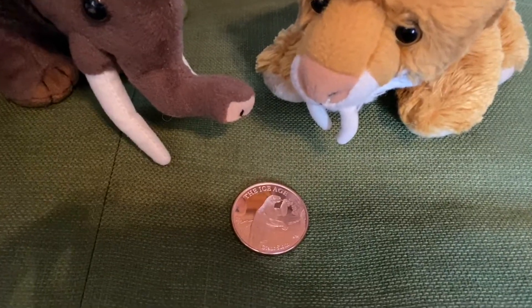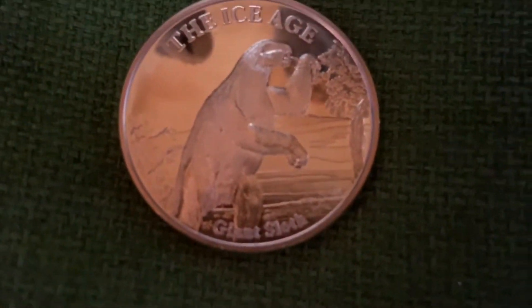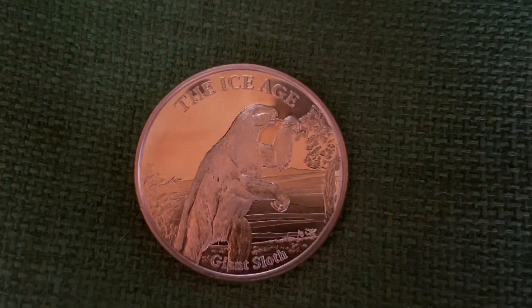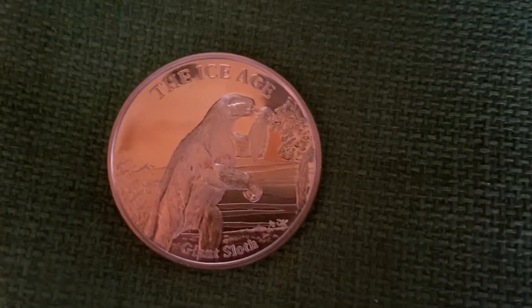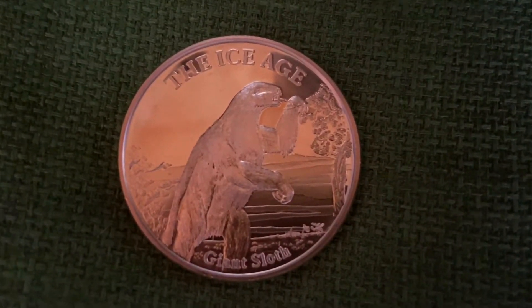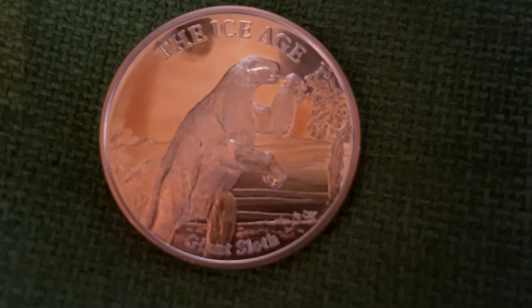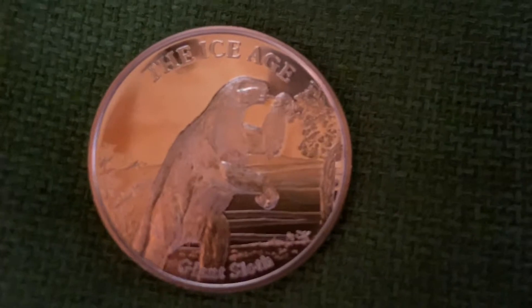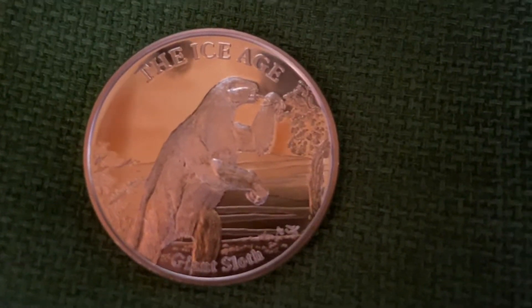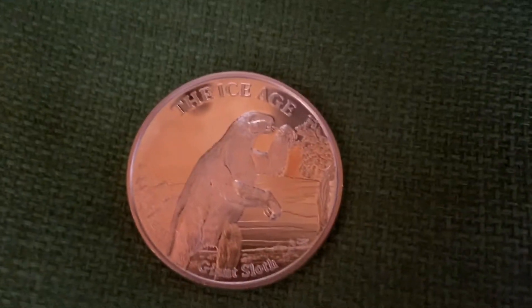The first coin we have here is the giant ground sloth. It says 'Giant Sloth' at the bottom and 'Ice Age' at the top. You can see the ground sloth right there — he's eating some leaves off the tree. In the background you can see flat plains, and then behind the sloth there is another tree, and you get a good view of the sky right there. That's the giant sloth coin.